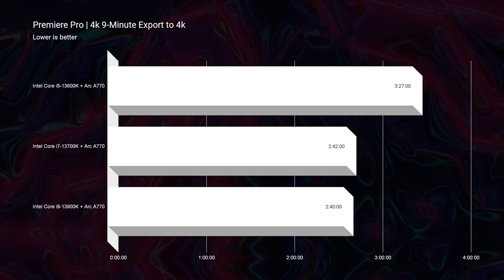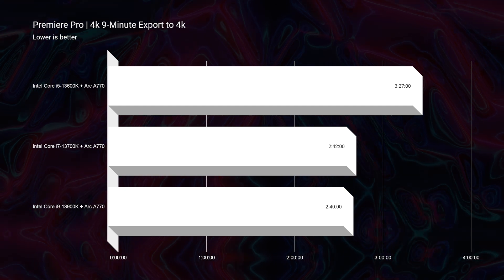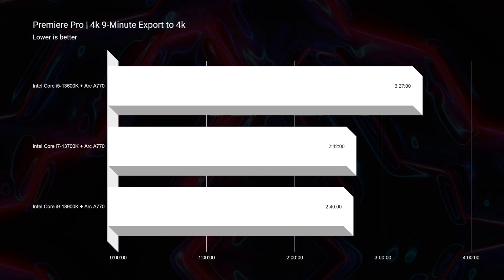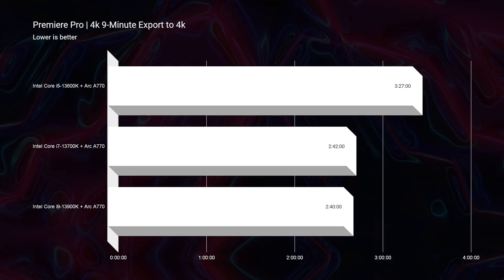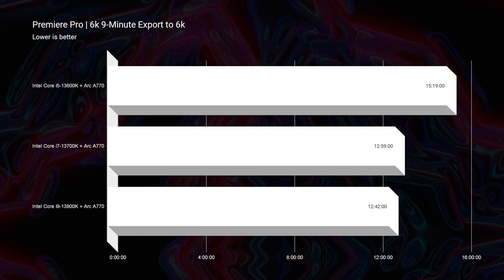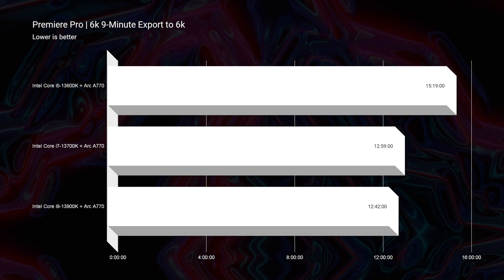Now the next thing we are going to look at is video editing, and we are seeing really great performance out of all the CPUs. These results are on par with the fastest the industry has to currently offer, and even a little bit faster than I have seen on my channel before. Specifically looking at Premiere Pro 6K export time, 12 minutes and 42 seconds is the fastest export I have ever seen for 6K BRAW on my channel.